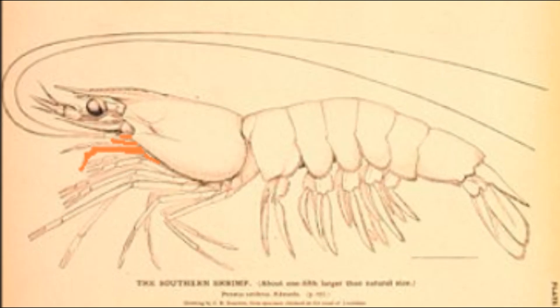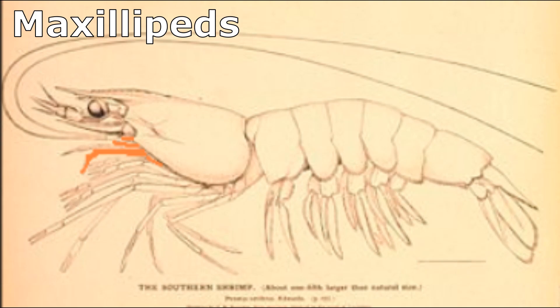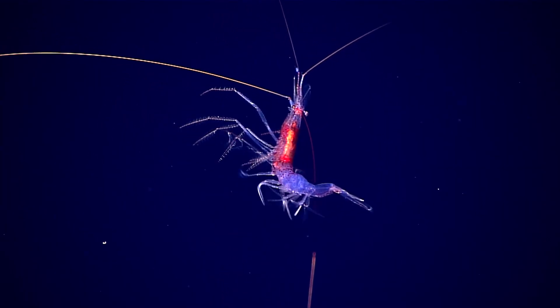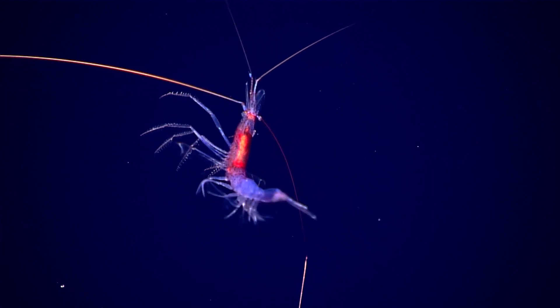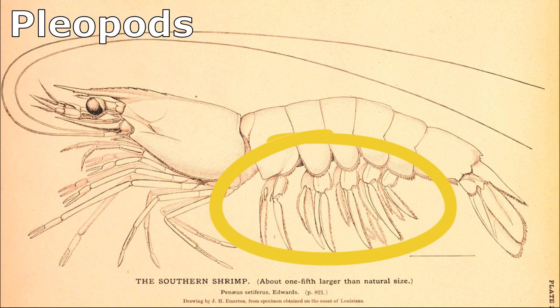Pairs of small appendages used for feeding, called maxillipeds, are located near the mouth. Many shrimp can swim or hover using their legs or small appendages under the tail called pleopods, or swimmerettes. When threatened, most shrimp can shoot backwards by rapidly flexing their powerful tail.